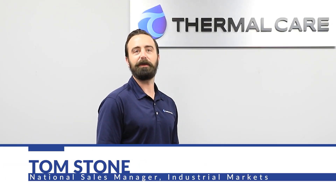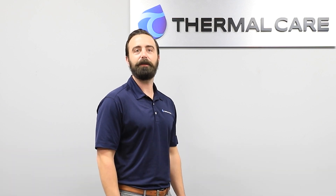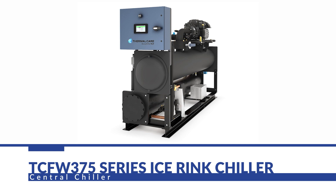Hi, I'm Tom Stone with Thermal Care. Today we're going to be talking about our new TCFW375 chiller. This is one of the most innovative and leading edge chiller solutions available in the industry.